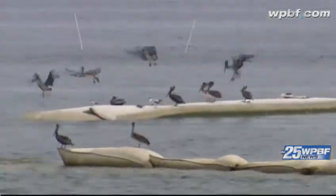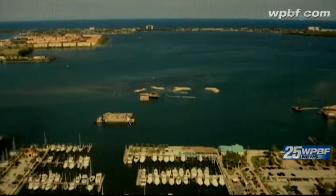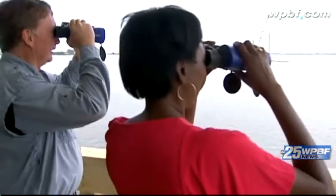City officials say the islands will also provide a habitat for birds and other wildlife. They say the project will also make the Fort Pierce Marina the perfect spot for birdwatchers and tourism.